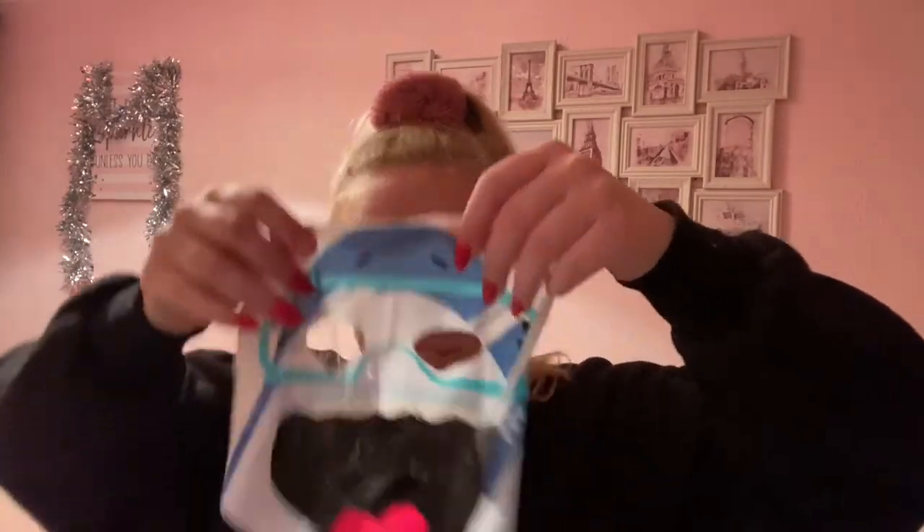I think it's a picture of a shark on it — oh my god, it actually is! Look at this. Ta-da!